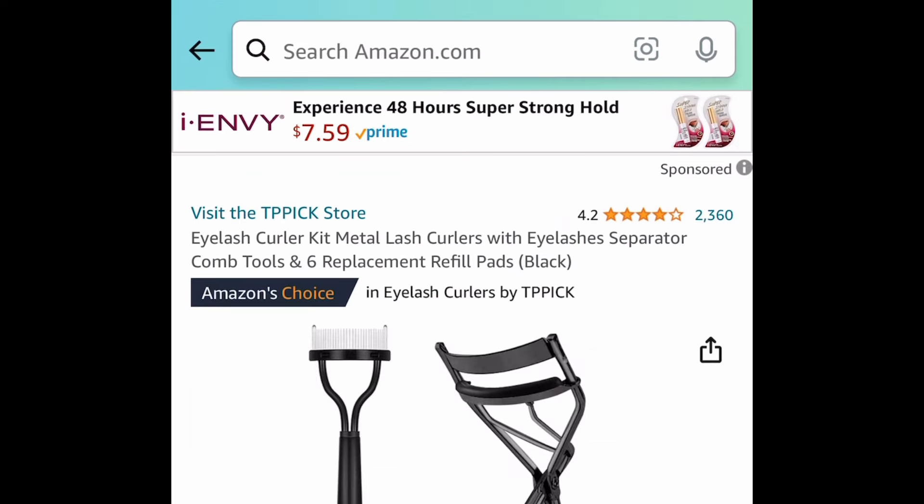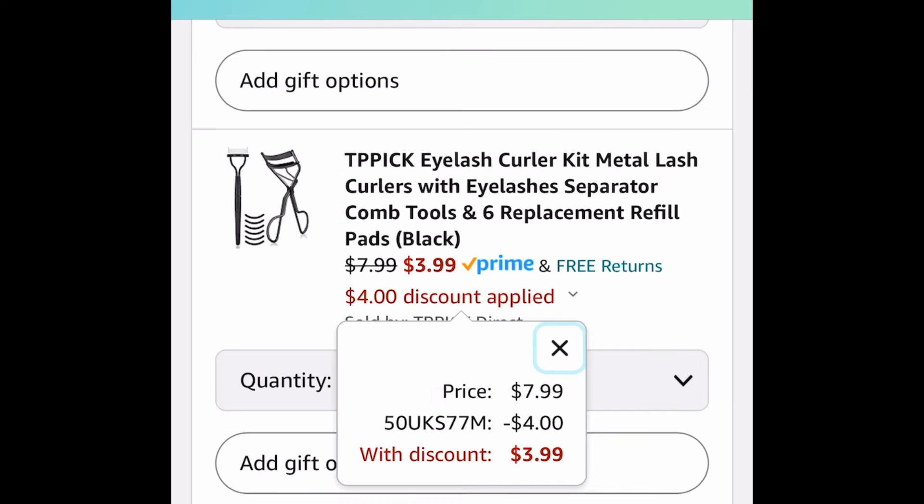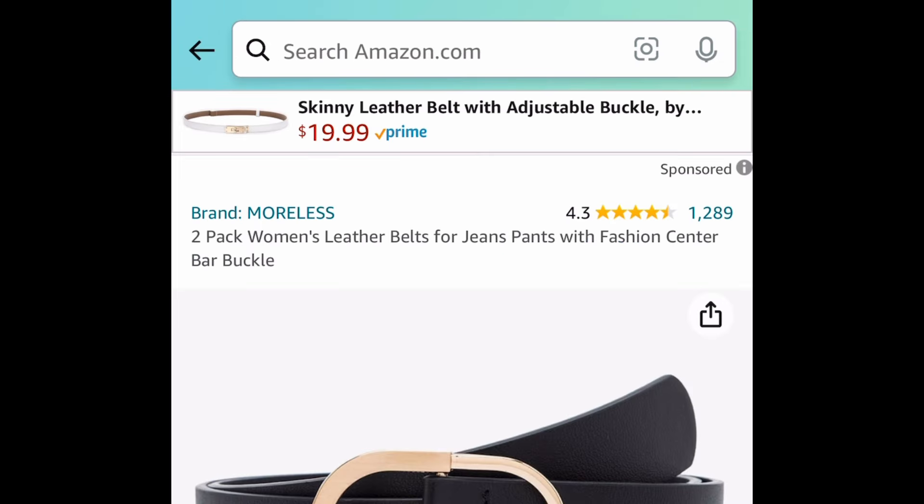Next deal here we have this eyelash curler kit and this one is a metal type. The code works on both options and this one you can get for $3.99 with the code.